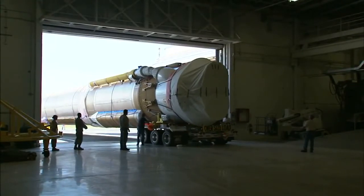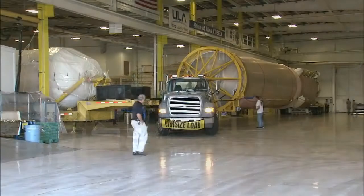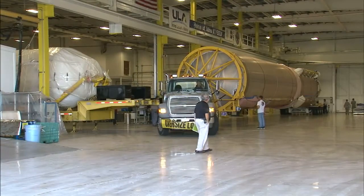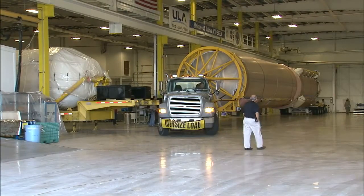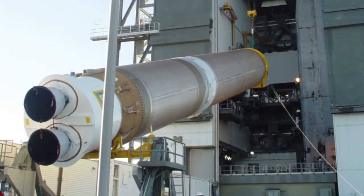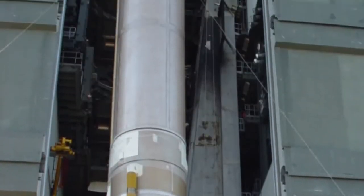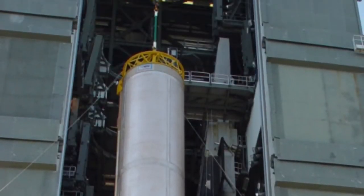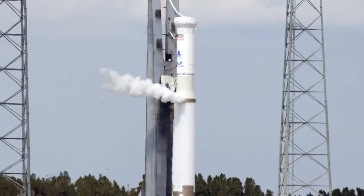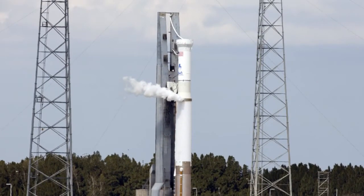The Atlas V then was towed to the Atlas Space Flight Operations Center at the Cape. The first and second stages were stacked at Cape Canaveral's launch pad 41 to await arrival of the MAVEN spacecraft. The Atlas V was fueled during a wet dress rehearsal on October 29th.